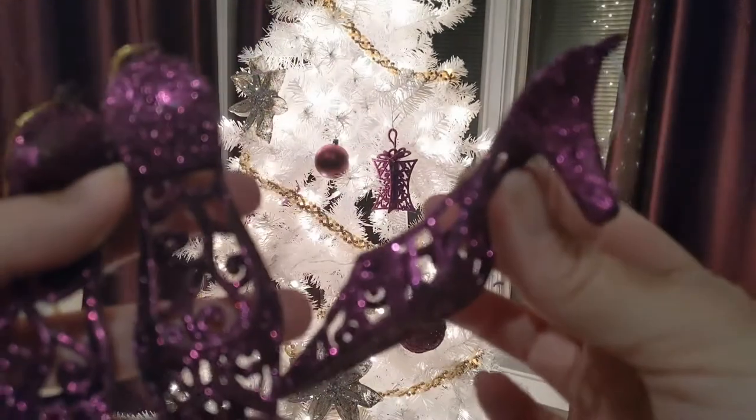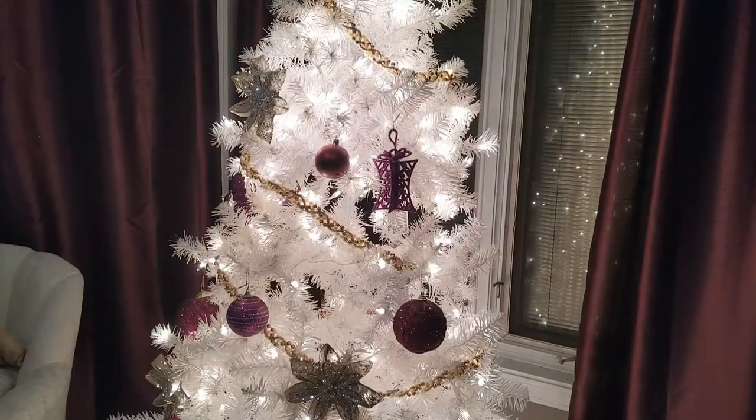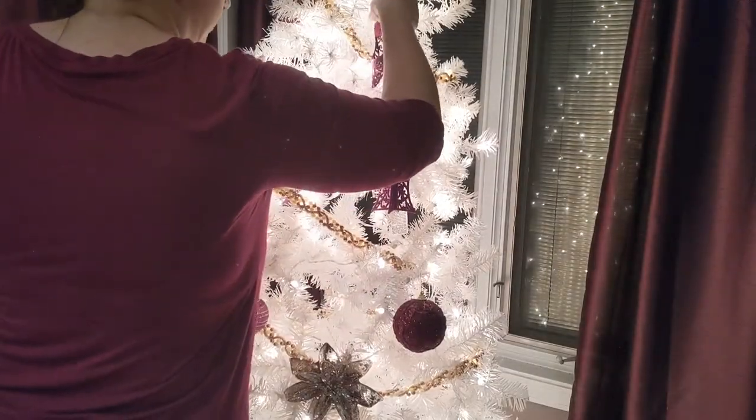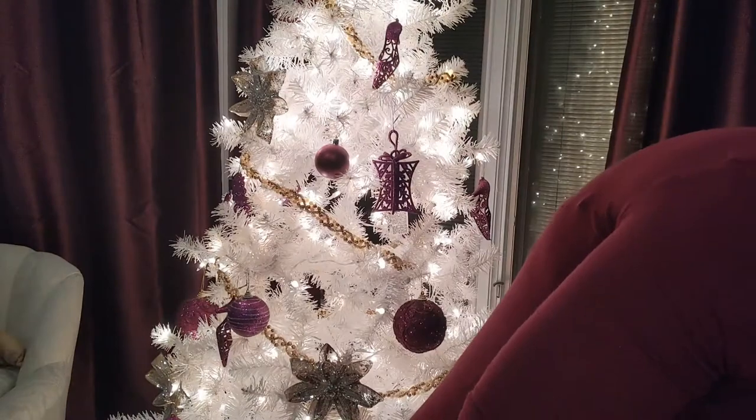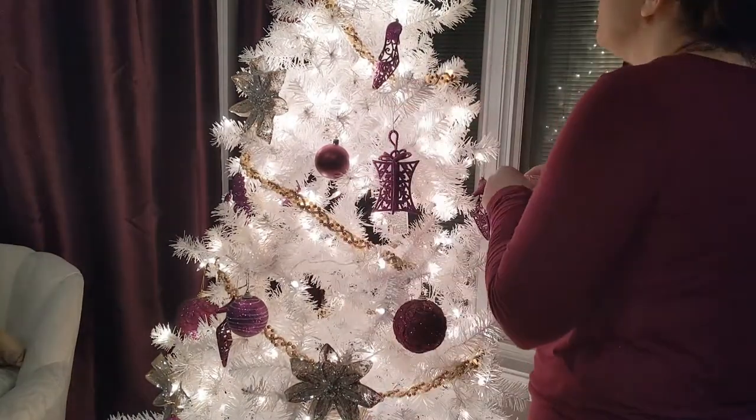These high heel shoes I got at Menards as well — I just thought they were so cute and went with the tree. I got one for each of us: me and the two girls, since this is kind of our glittery, glitzy tree.